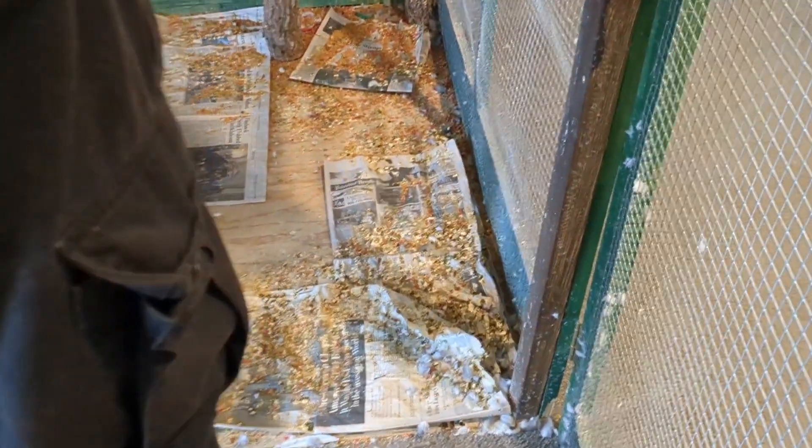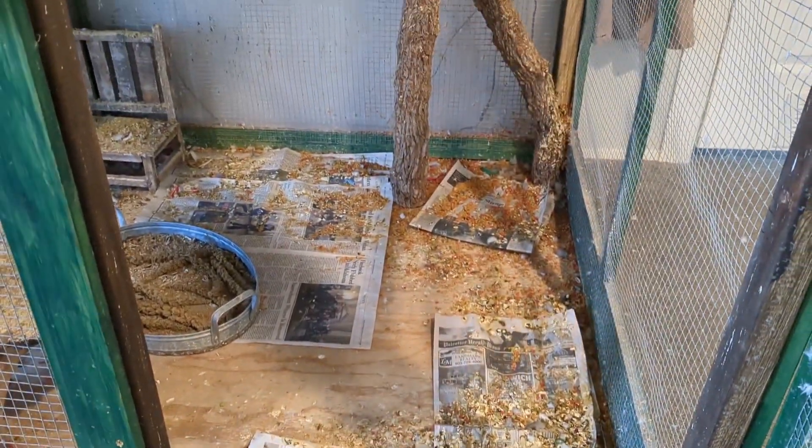Today we're gonna be cleaning out our bird enclosure behind me — this thing is pretty epic, custom built by Jerry, who'll make an appearance later. We normally clean this out about every two weeks but it has been about a month because we have all been sick in my house. It took out my whole house basically. Welcome to the cleaning — I'm gonna show you how bad it is. It's pretty epically dirty after a month.